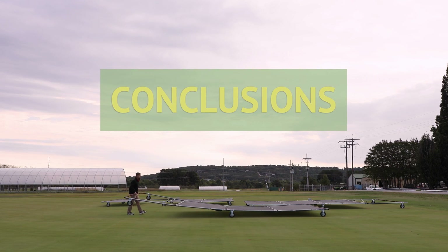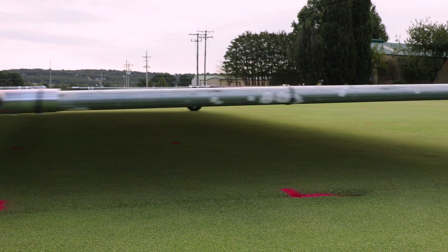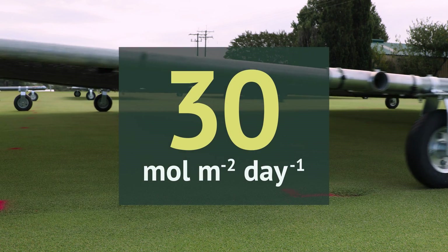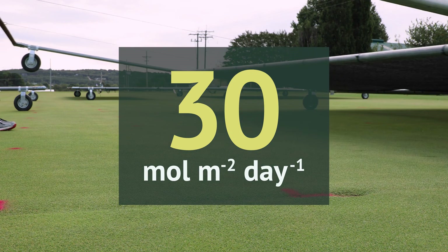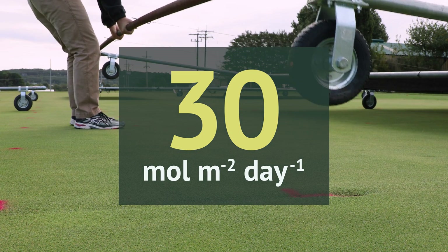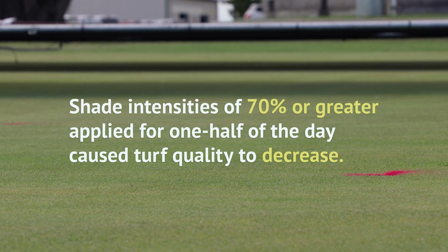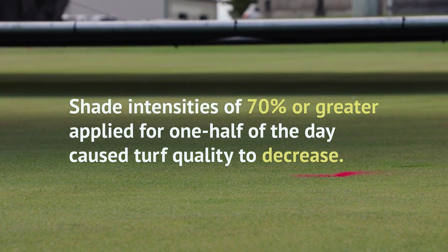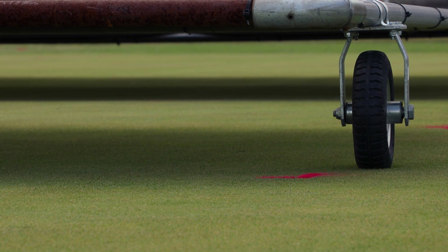At the conclusion of this two-year study, researchers calculated a recommended threshold DLI for creeping bentgrass putting greens of 30 moles per square meter per day, providing a valuable piece of information to golf course superintendents. This study found that shade intensities of 70% or greater, even when applied for only half of the day, caused turf quality to decrease, with 90% shade causing the most significant deterioration.